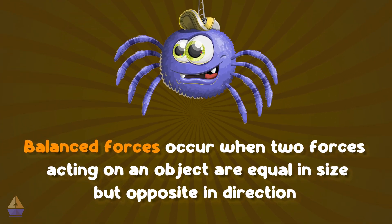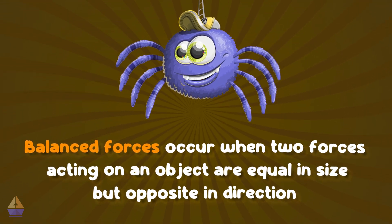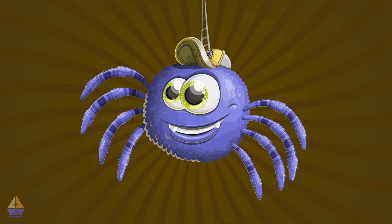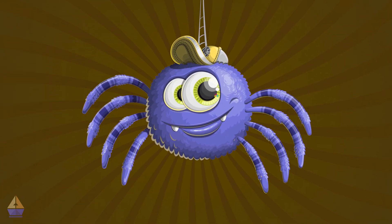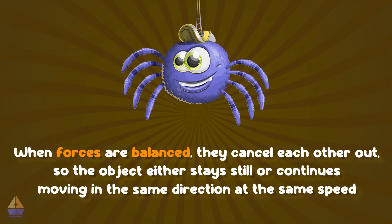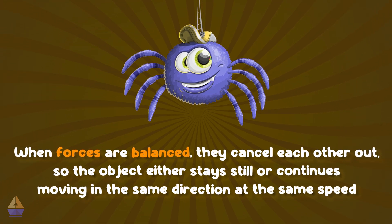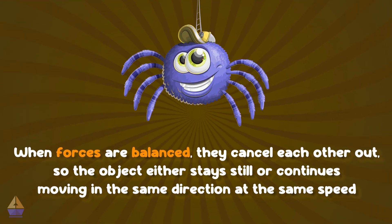Balanced forces occur when two forces acting on an object are equal in size but opposite in direction. Think of it like a tug of war, where both teams pull with the same strength — the rope doesn't move because the forces are balanced. When forces are balanced, they cancel each other out, so the object either stays still or continues moving in the same direction at the same speed.